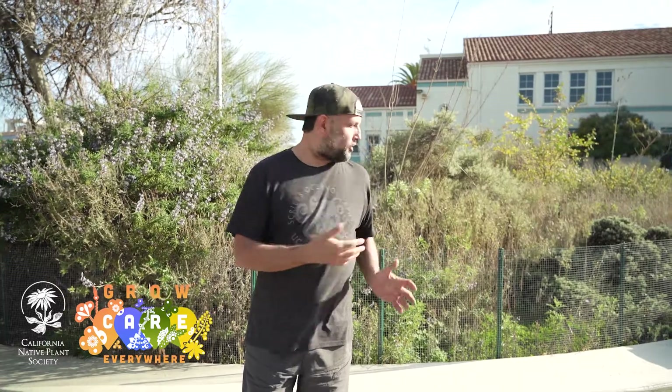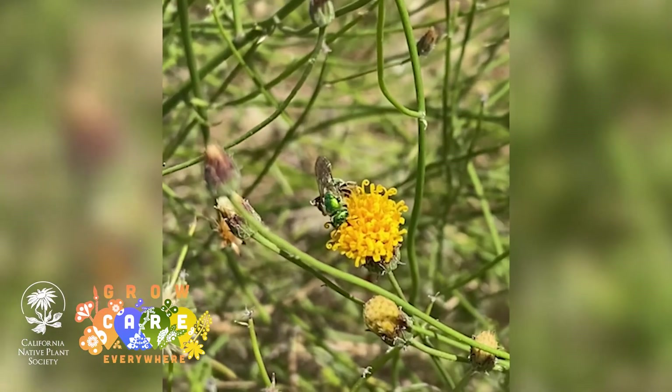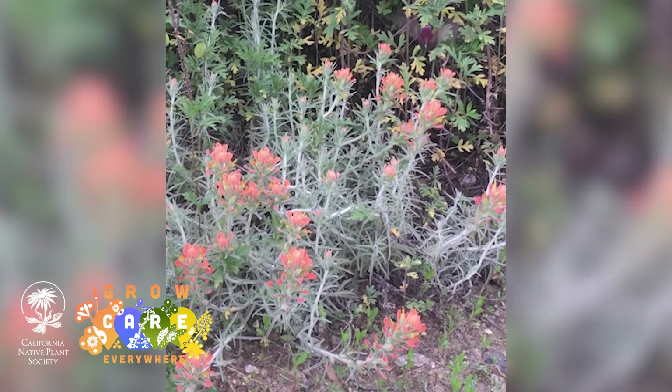This first garden here is our Chaparral habitat garden. It's the kind of habitat that you're likely to come across, and the fact that they can't come across it here in Cudahy was the initial reason why I chose Chaparral as our first habitat garden.